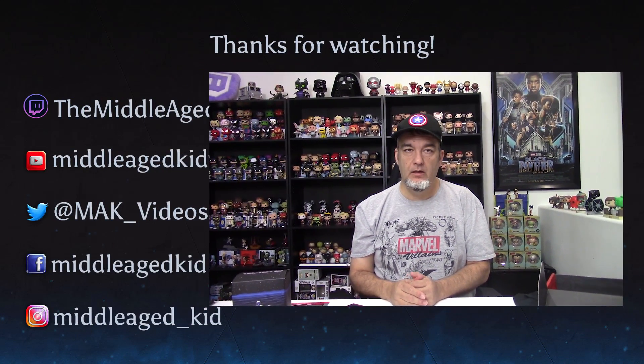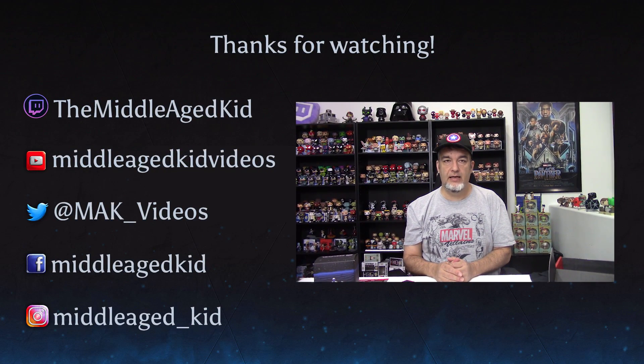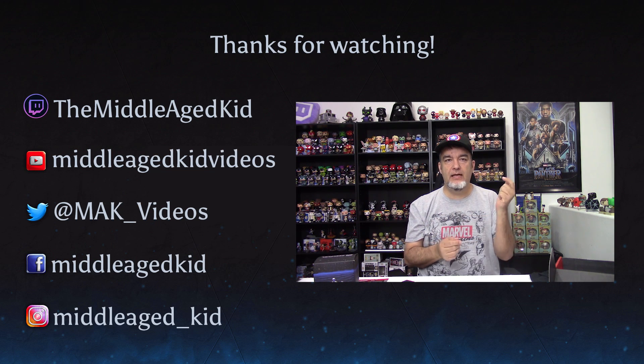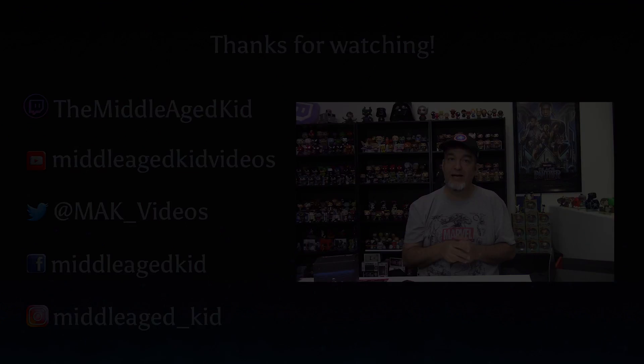That is GeekFuel. Let me know what you think of this box in the comments below — I wasn't as thrilled with it as I usually am. It won't keep me off of GeekFuel, but it just wasn't as exciting as GeekFuel usually is. As always, hit up my social media off to the side, hit me up on Twitch — I'm playing some different games, doing some different things. Until next time, we'll see you later. Bye.